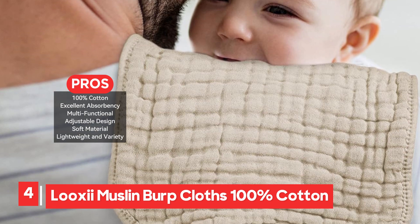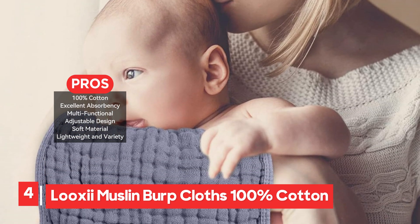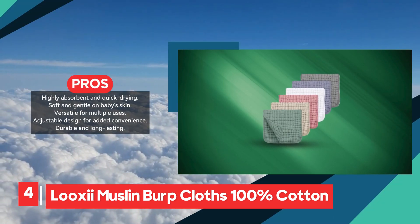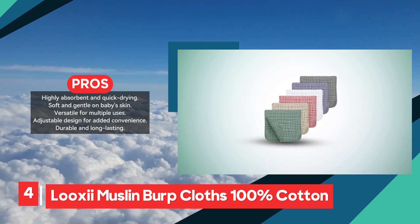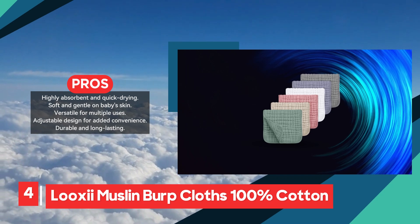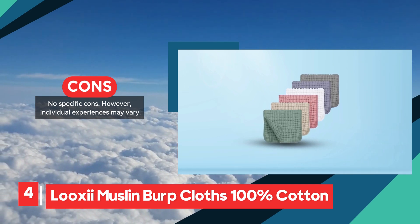One of the standout features of these cloths is their multifunctionality. In addition to being used as burp cloths, they can double as baby wipes, face towels, or even cloth diapers, adding flexibility to their daily use. The pre-washed fabric is not only soft but also minimizes shrinkage, ensuring durability even after repeated washes. Available in various colors and lightweight, they are easy to handle and store. Overall, the Look-See Eye Muslin Burp Cloths excel in absorbency, softness, and convenience, offering a reliable and long-lasting solution for parents looking for multi-purpose baby care items.